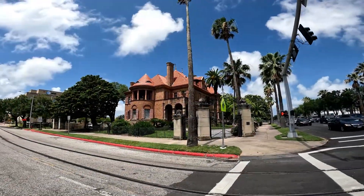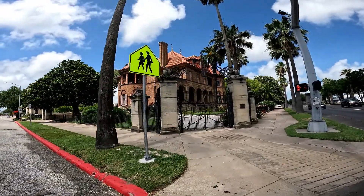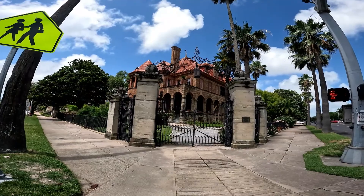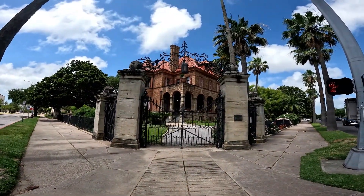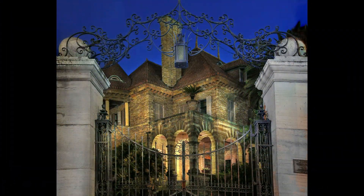This is our Open Gates Mansion, built by George Seeley in 1889. The gates and fence really complement it, but it was added afterwards. During the 1900s storm, Open Gates had 15 feet of water in it, and like 400 people took refuge.